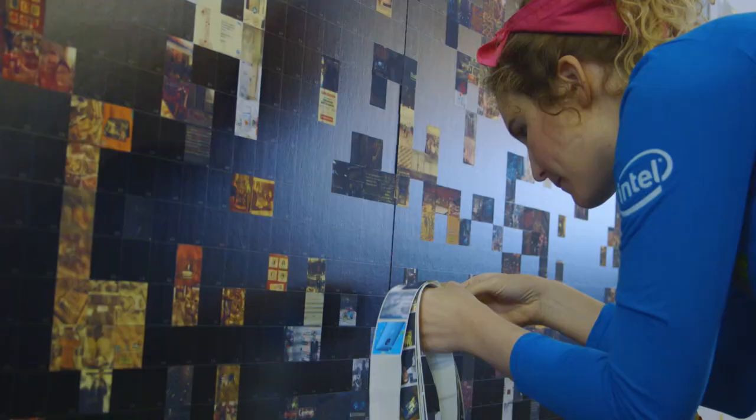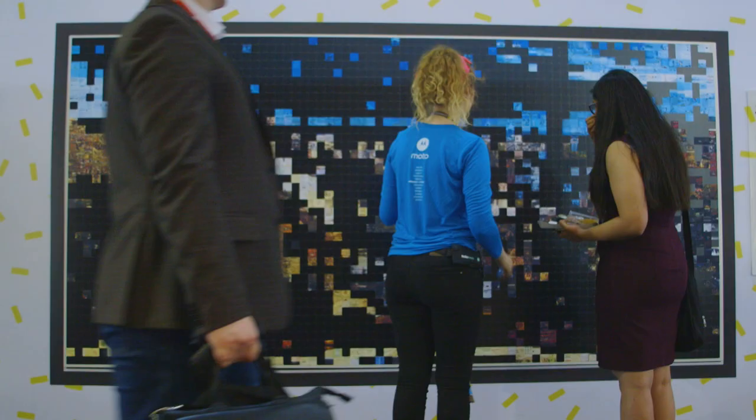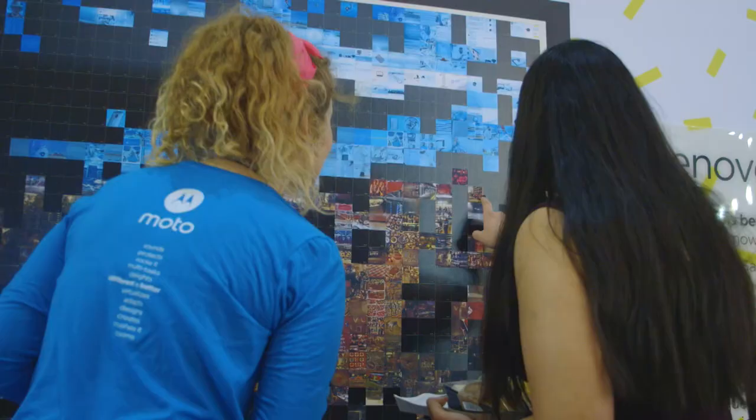So here's our social activation. This is a mosaic wall inspired by Gaudí actually. What we're doing is taking photos that you can post to social media at hashtag Lenovo MWC, and printing out those photos and posting them on the wall — as Brittany here is putting them up — to form the mosaic.